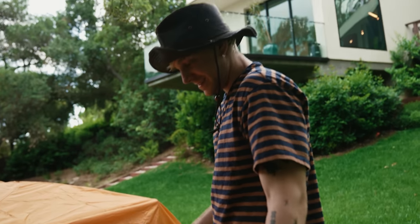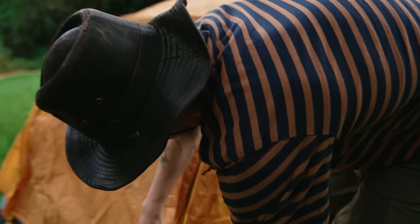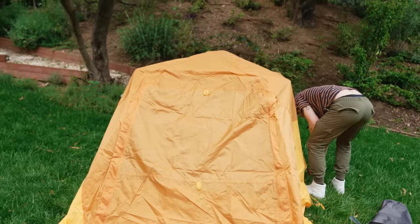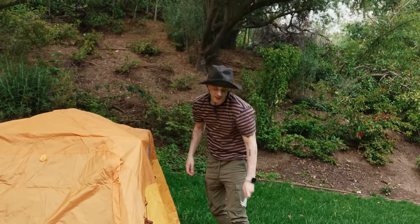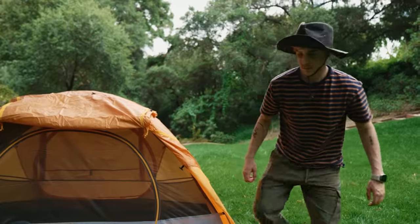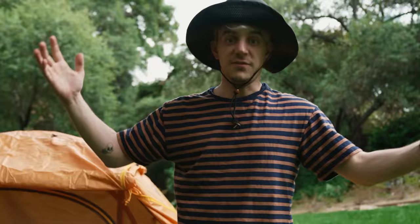I don't understand — is it the wrong way? The whole thing — that's supposed to go here. You're right, I'm stupid. Oh, this makes much more sense, Jocelyn. Much more sense. I don't know why you told me to do it the other way — that was really silly. It's a tent, everyone!